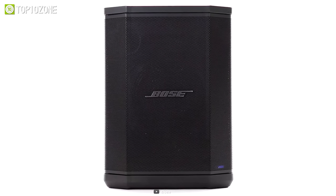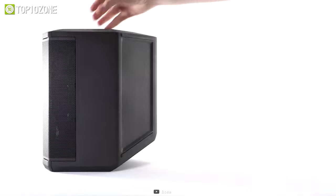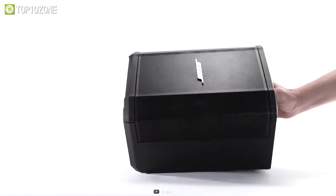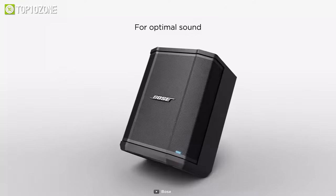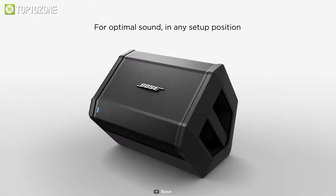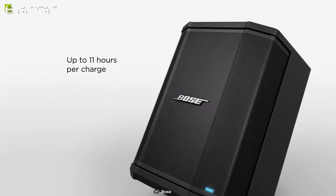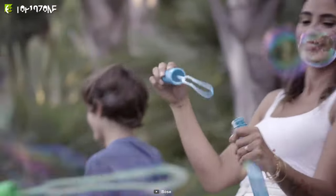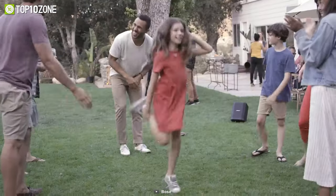The speaker also has built-in sensors and multiple aiming positions, which ensures optimal sound in nearly any position — whether it's on the ground, on its side, tilted back, or elevated. It also features a party mode which allows you to wirelessly stream audio to a second system for even more sound. With a rechargeable battery you can get up to 11 hours of playtime on a single charge, truly creating an immersive audio experience for your party guests.